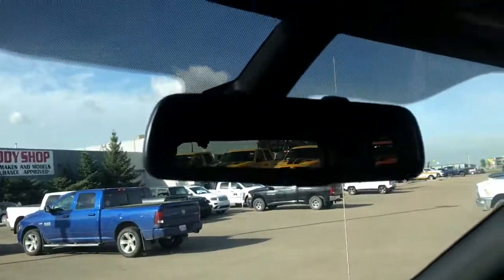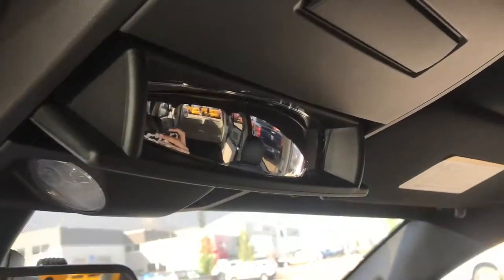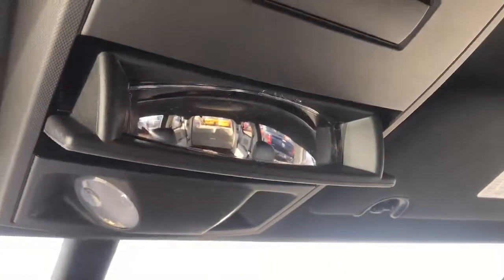Just above the rearview mirror, we do have some areas for storage, as well as this piece here that can be set to see the back of the vehicle, like so.